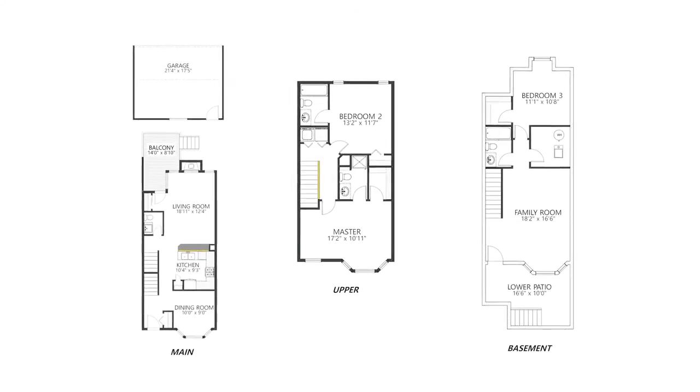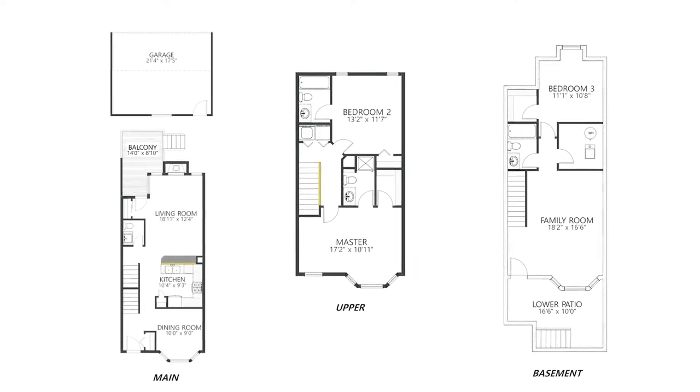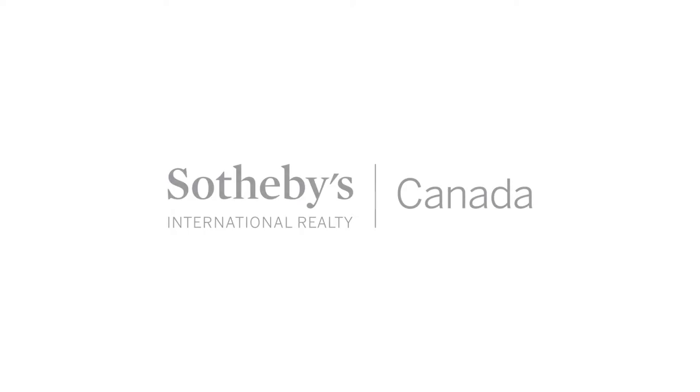Space, and more space. This beautifully developed walkout townhouse is just looking for your personal touch to make it a home. View today to truly appreciate.